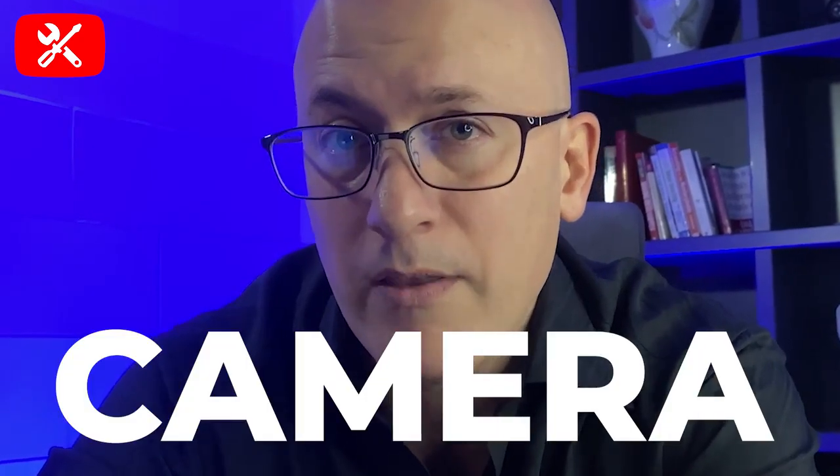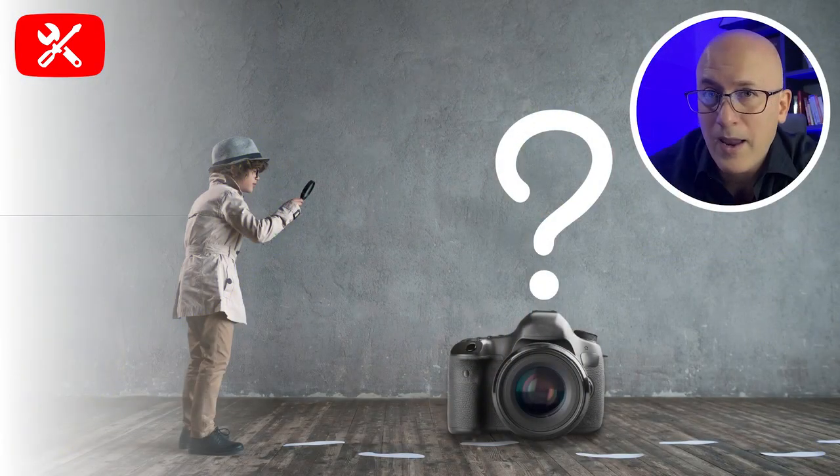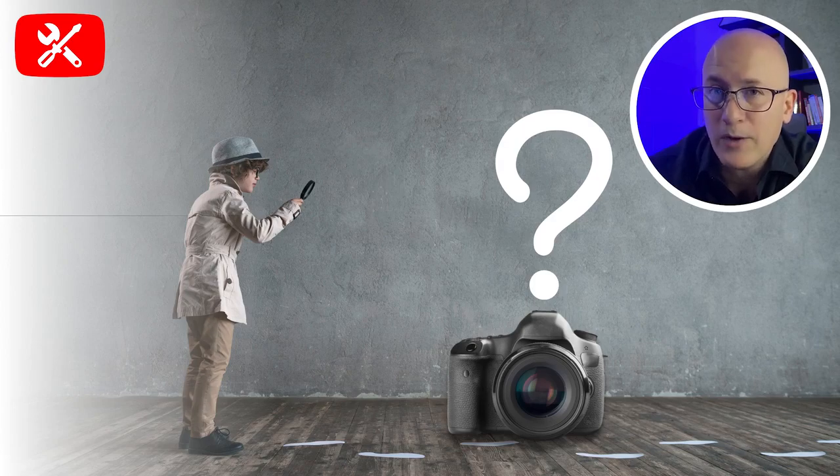I want you to pay particular attention to the type of camera that I'm using. You won't see it in the videos because I'm using it to film, but you'll see everything else. At the end, I'll reveal what camera I'm using and give you a few tips on how to use this particular camera. So for our mystery question: what camera am I using?